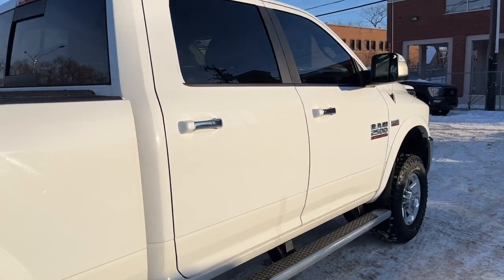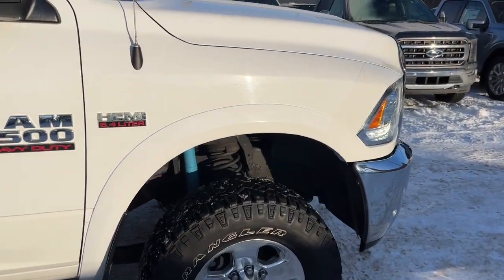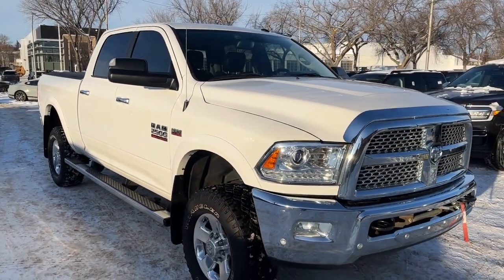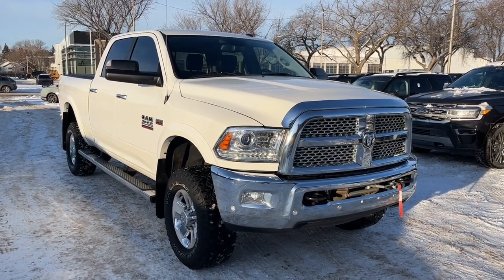We won't be able to cover every single detail about this RAM, but if you'd like to know more information, check it all out at waterlooford.com or come stop by the dealership and check this vehicle out in person. In the meantime, you can stay up to date by checking us out on social media, and if you gave us a follow it would be greatly appreciated.